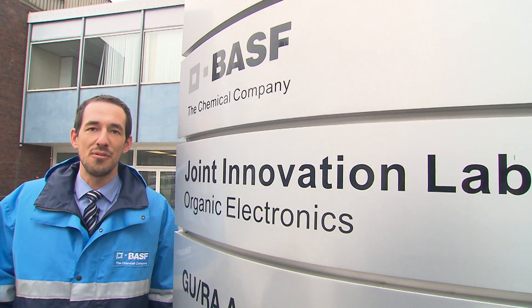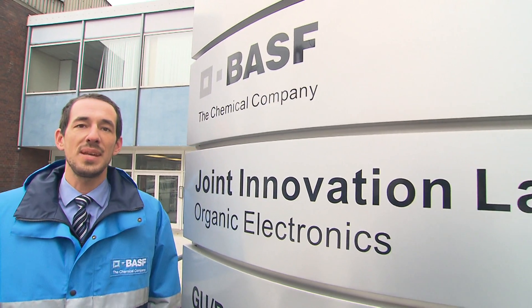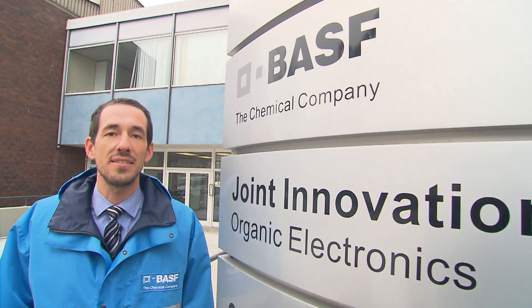Hi, my name is Ingmar Bruder. I'm a physicist by training and I'm working in BASF as a research scientist.